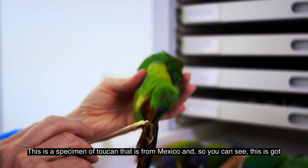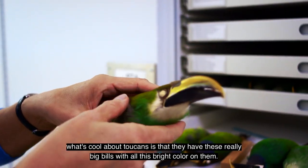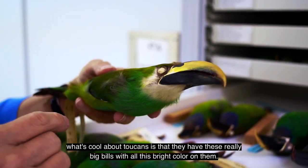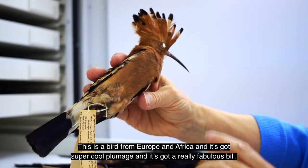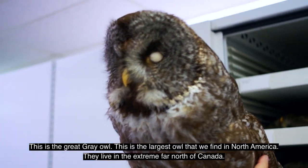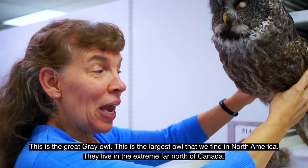This is a specimen of toucan that is from Mexico. What's cool about toucans is that they've got these really big bills with all of this bright color on them. This is a bird from Europe and Africa, and it's got super cool plumage and a really fabulous bill. This is the great gray owl — the largest owl that we find in North America. They live in the extreme far north of Canada.